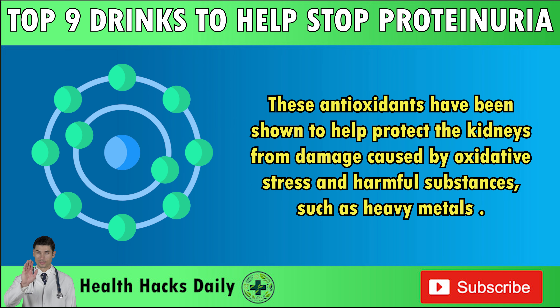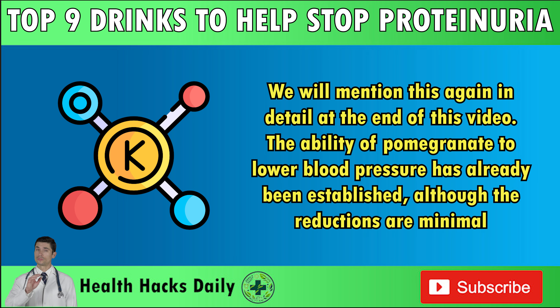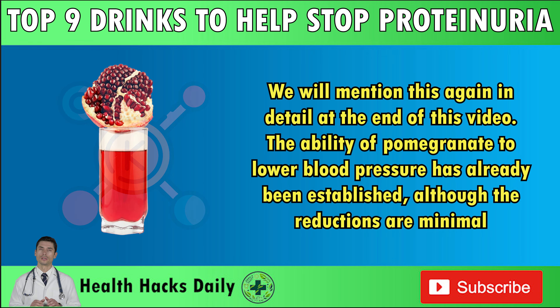These antioxidants have been shown to help protect the kidneys from damage caused by oxidative stress and harmful substances such as heavy metals. Antioxidants also have beneficial effects on the cardiovascular system, including lowering blood pressure, which helps protect kidney function. The high levels of natural potassium in pomegranate may also help regulate blood pressure. But keep in mind, too much potassium is not good for some people with CKD, so make sure to clear this with your doctor. The ability of pomegranate to lower blood pressure has already been established, although the reductions are minimal.